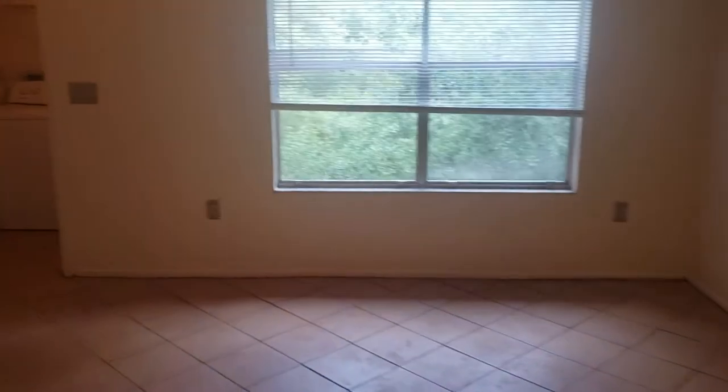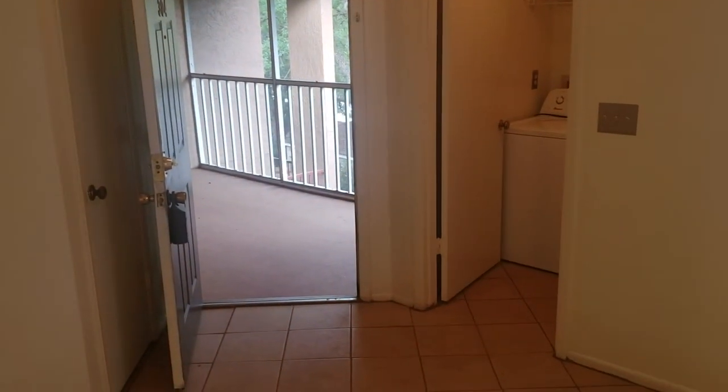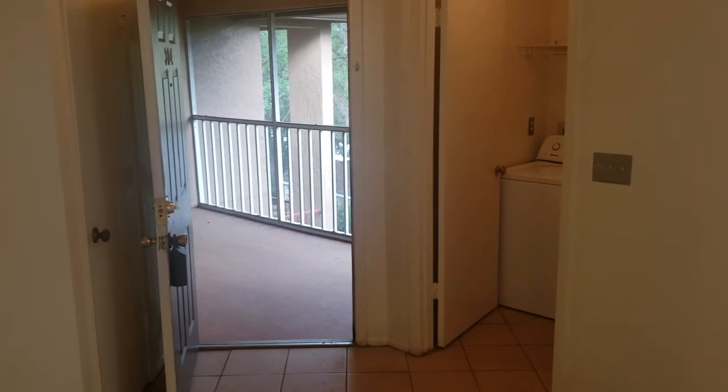If you'd like to see this condominium or others just like it, you can contact us — the Garrison Brothers at RE/MAX Town and Country, 407-687-9449. Looking forward to hearing from you.